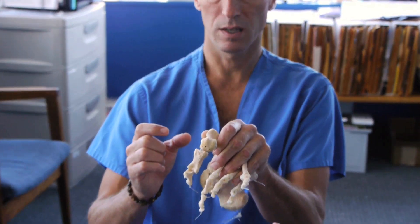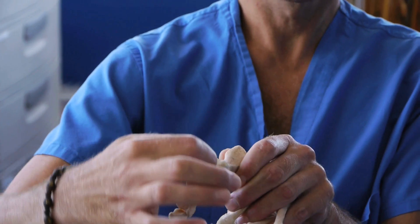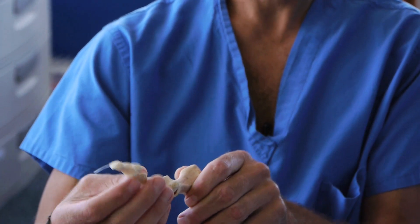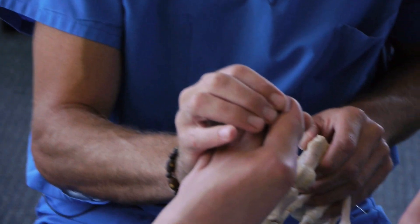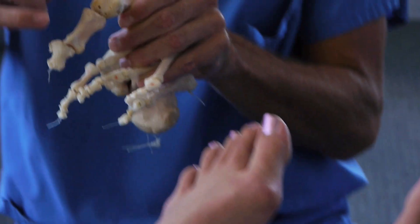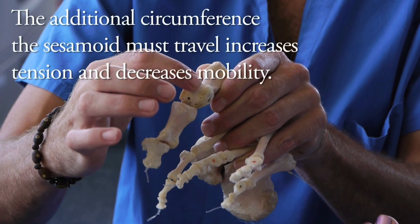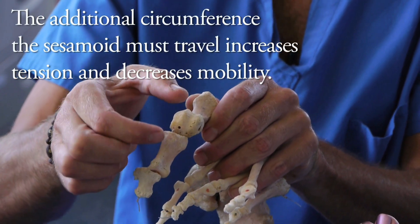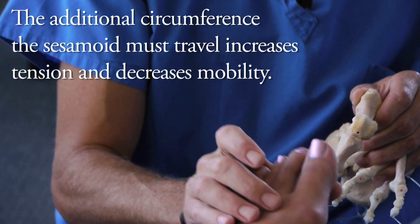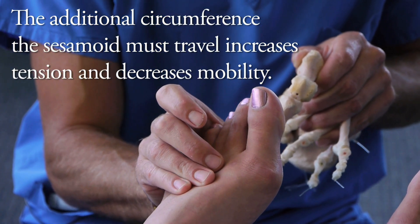The one that's supposed to stay here unfortunately rides up on top of a ridge of bone called the crista. The reason that's significant is the crista has a larger diameter than the grooves do. So as soon as the big toe starts being deformed by footwear and pulls those sesamoids out of alignment, as soon as the inner sesamoid gets up on top of this ridge of bone, it will no longer be able to slide smoothly — and the big toe will not bend up as much.